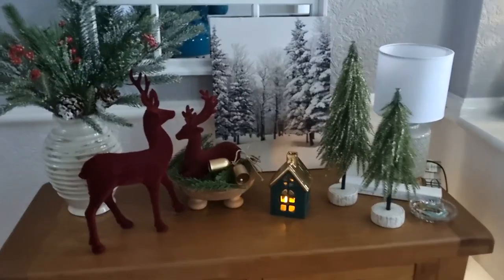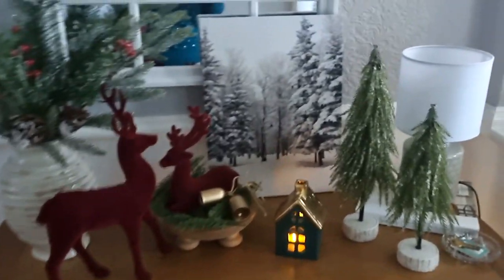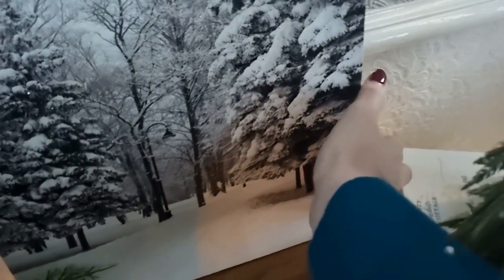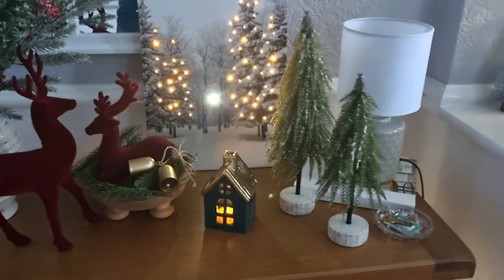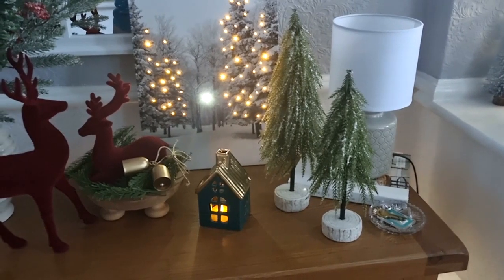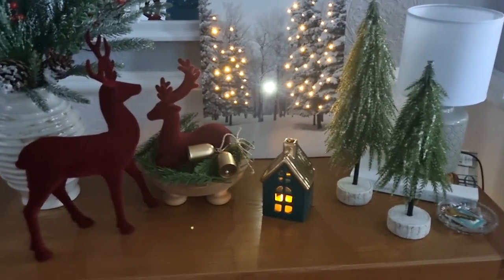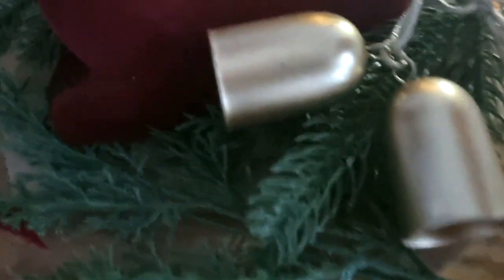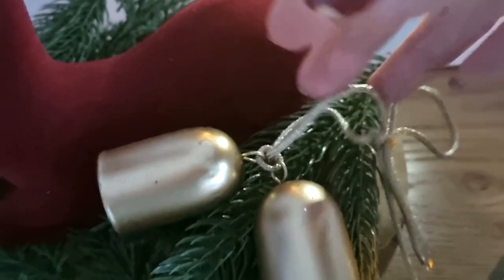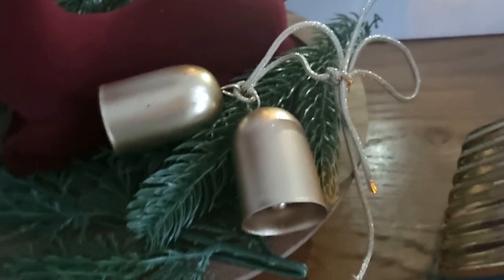I've got those lovely little trees I got from Primark, and then the seated reindeer I got from The Range. The other one that matches him I got from Poundland the year before. I've got a lovely little house and then a little bell here that I've tied together with a gold ribbon, and then put some of that spruce and conifer that I got off Amazon for him to nestle on, on a little riser. I think that makes a cute little vignette.